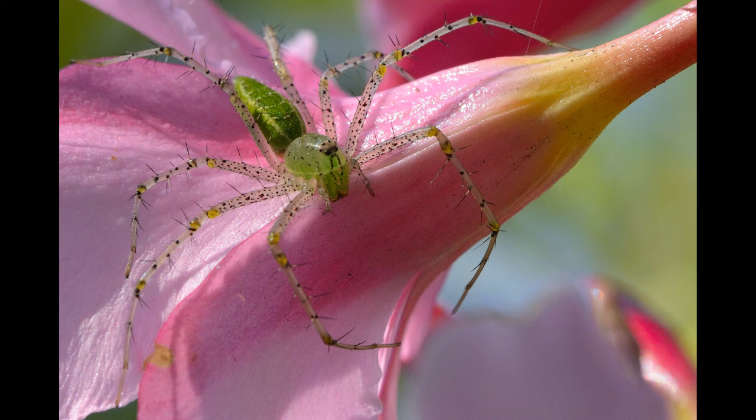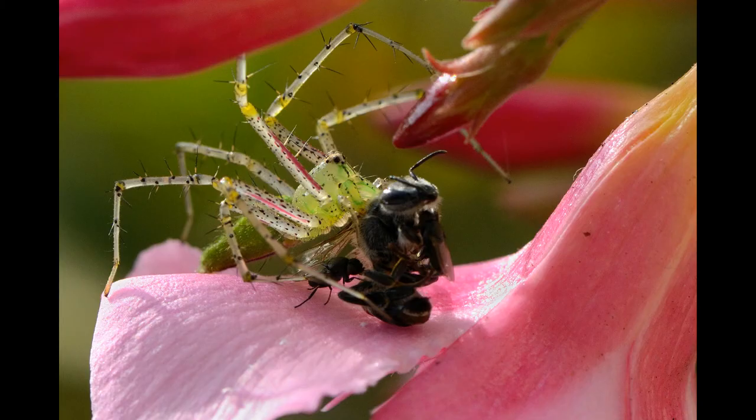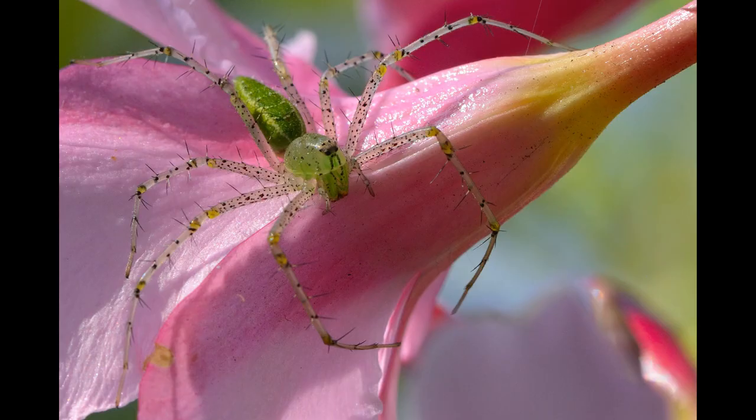They are considered an important predator of many crop damaging insects. However, ironically, green lynx spiders are indiscriminate hunters, also feeding on many beneficial pollinating insects like butterflies and bees. Consequently, the possible use of green lynx spiders in the control of crop pests largely depends on what kind of crop and what kind of pest they are to be used to control.